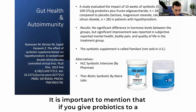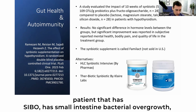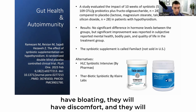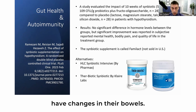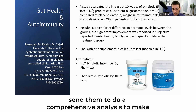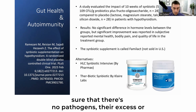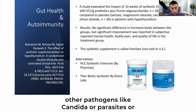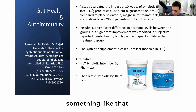It is important to mention that if you give probiotics to a patient who has SIBO — small intestinal bacterial overgrowth — you should prepare them for the possibility of bloating, discomfort, and changes in their bowels. If you suspect a patient has a gut issue, send them for a comprehensive GI analysis to make sure there are no pathogens, no overgrowth of bacteria, and no other pathogens like candida or parasites. Make sure the gut is clear before putting them on probiotics.